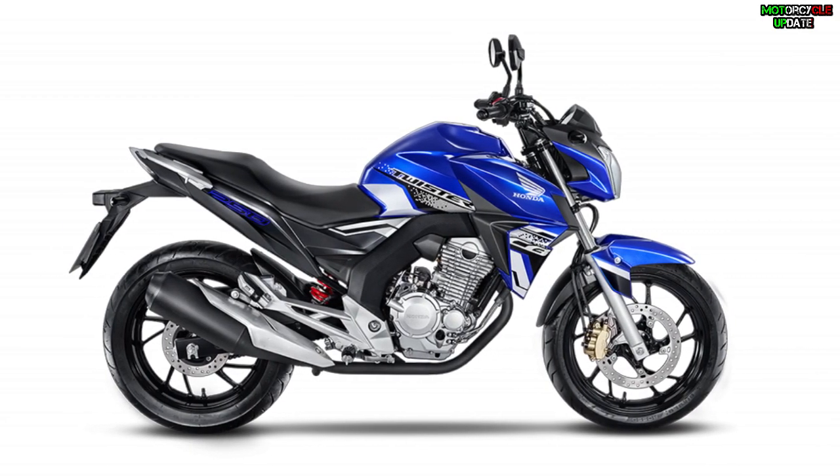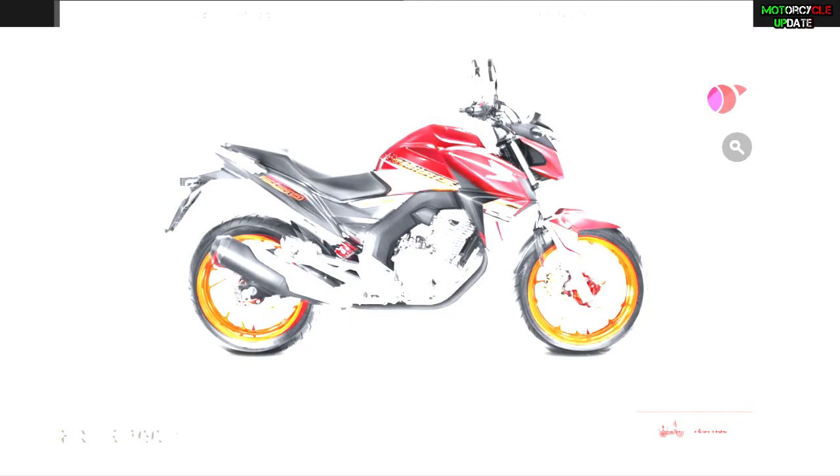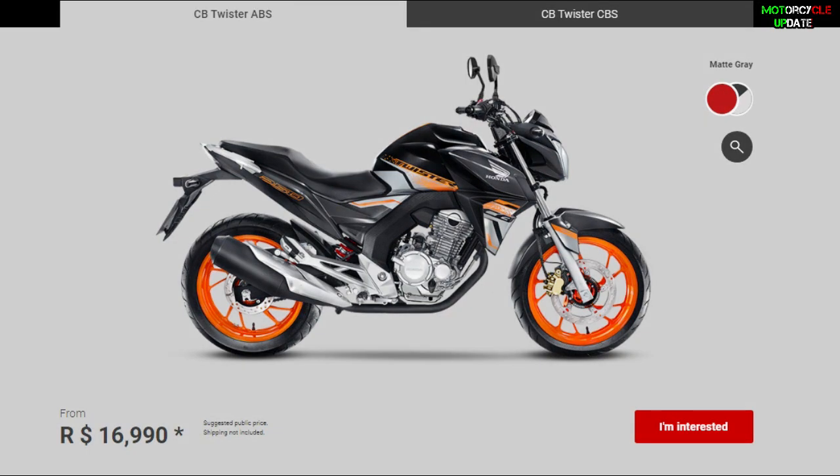This naked bike is available in two versions: the CBS brakes model that costs 15,790 Brazilian reais, and the ABS brakes model that costs 16,690 Brazilian reais.